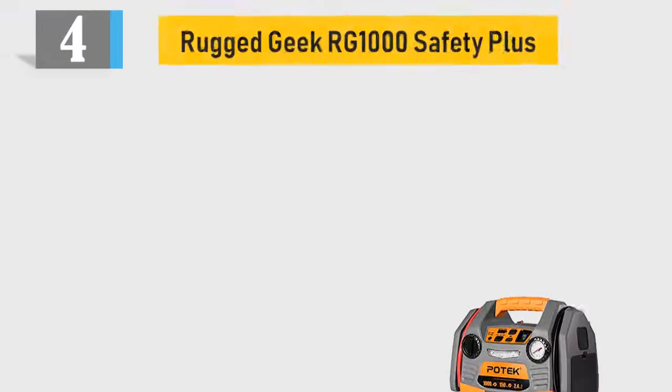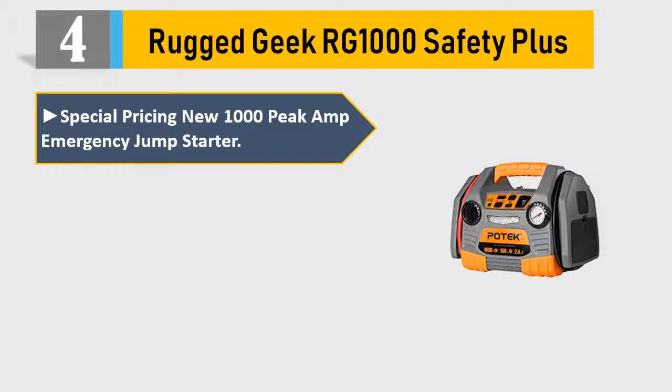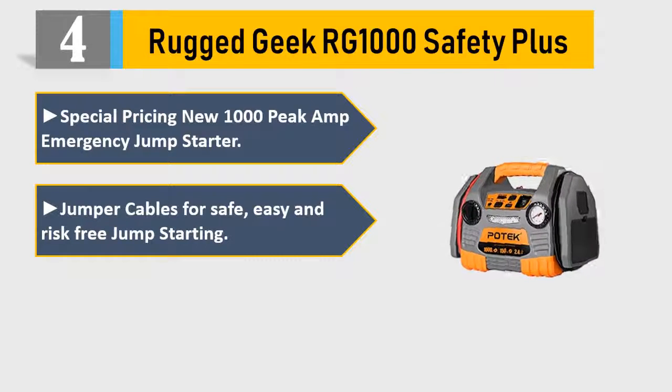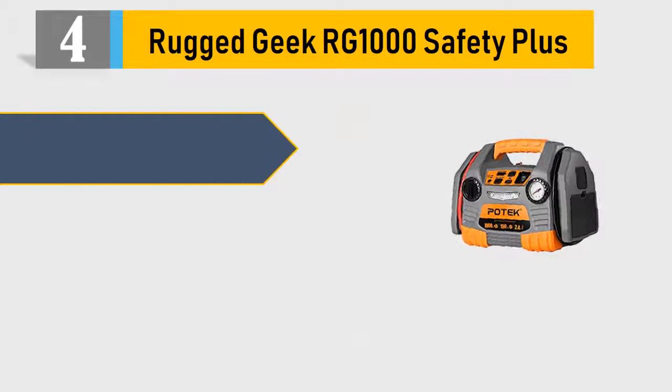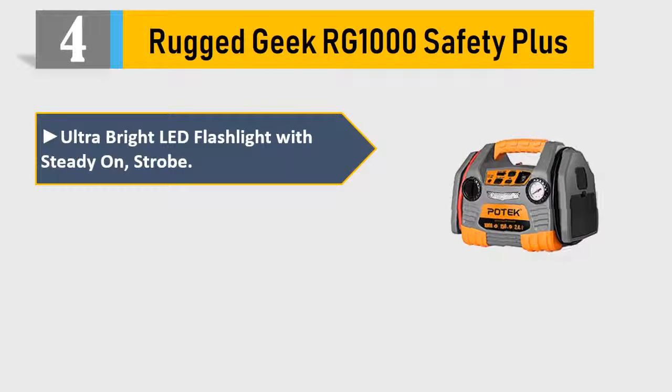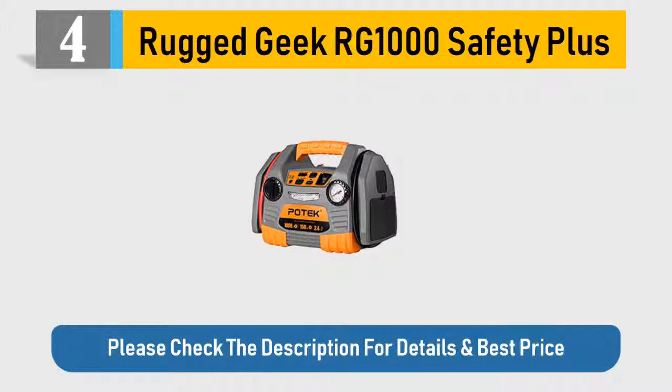Number 4: Rugged Peak RG1000 Safety Plus. 1000 Peak Amp Emergency Jump Starter with jumper cables for safe, easy and risk-free jump starting. USB and laptop charging from 2 high power USB ports. Ultra Bright LED Flashlight with Steady On and Strobe. Enough power to boost most passenger vehicles on the road today. Please check the description for details and best price.